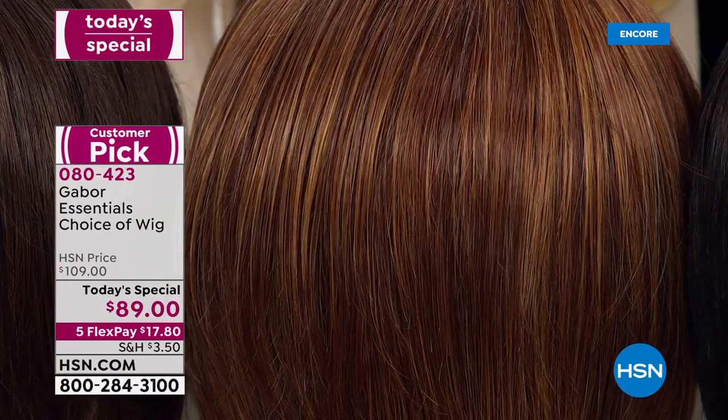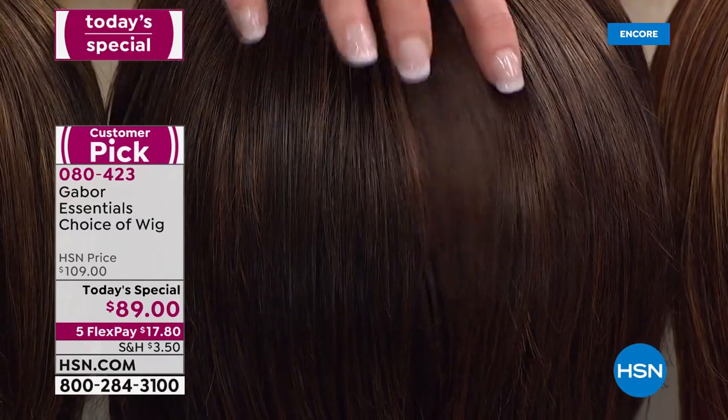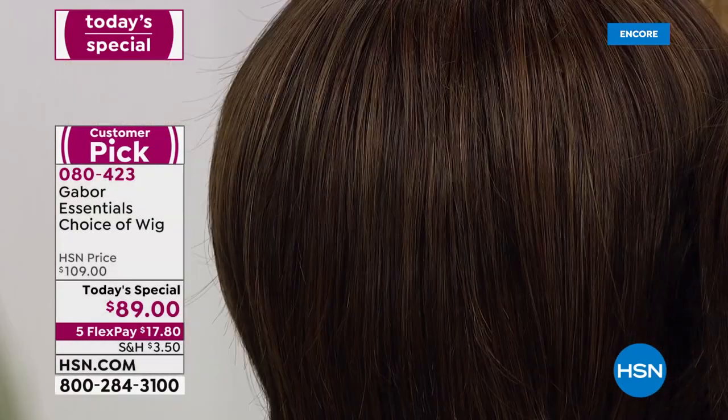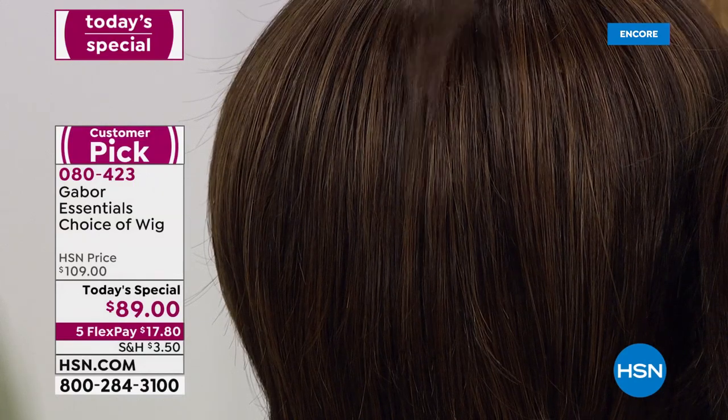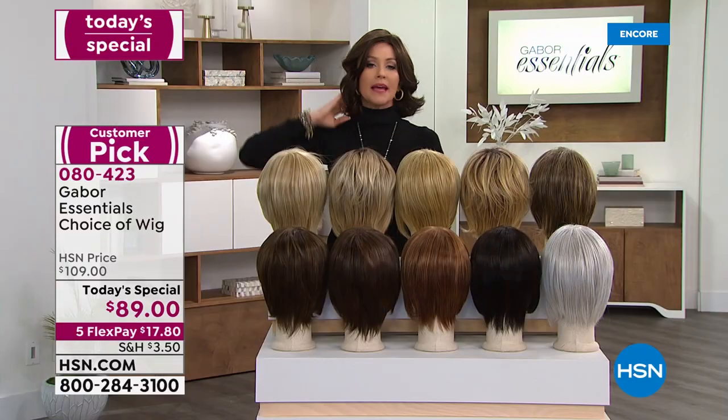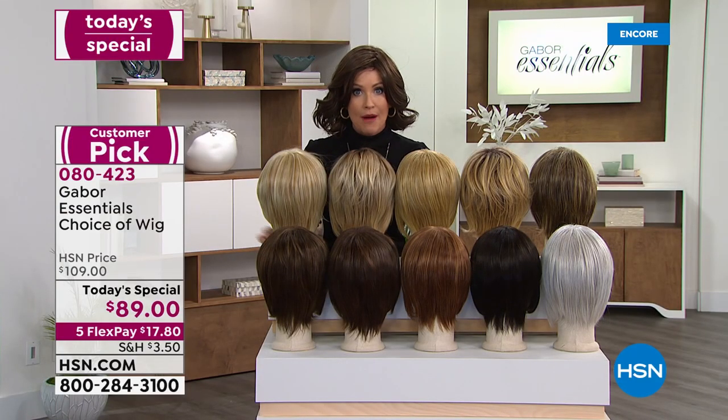That's the medium red — that one is very popular as well. Then we've got your medium brown, that's rich and so tonal, great depth. This is your light brown — still a deep brown, nothing mousy about any of these colors. I think I'm in the medium brown.